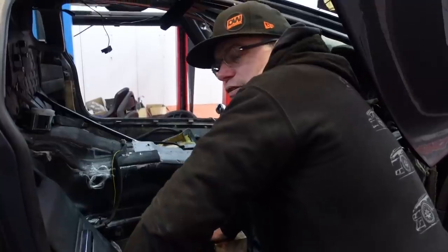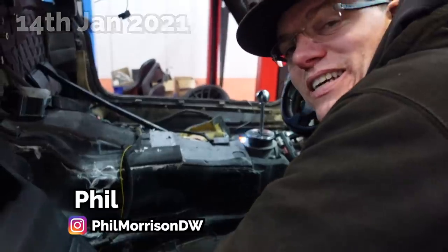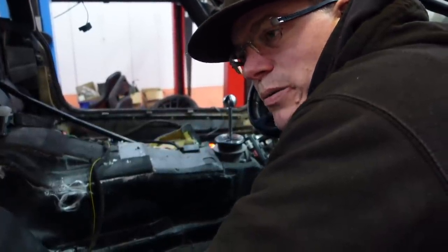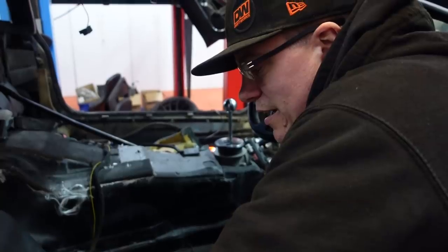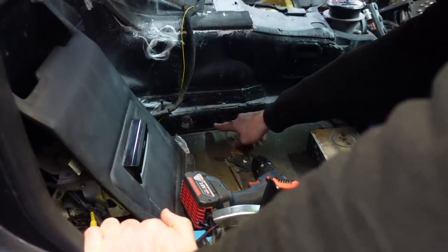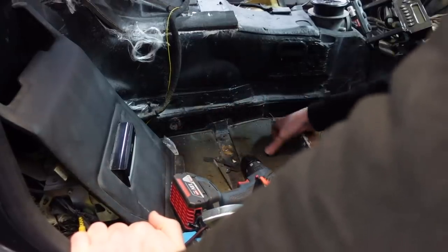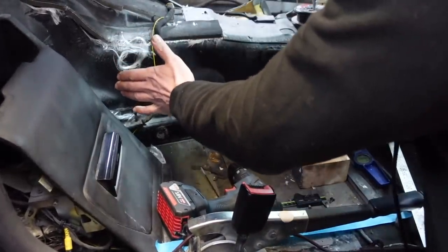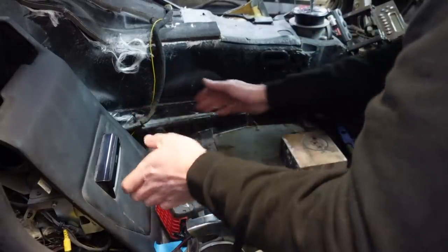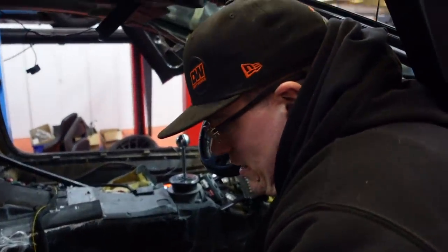Welcome to another episode of Phil drills his Lamborghini. We're trying to fit seats. I mentioned this when I came in over Christmas and sat one of my pole position seats in here. It's quite a challenge because of basically the width of the transmission tunnel, the gearbox tunnel, and the fact that there's a main structural chassis rail that sits in exactly the wrong place.